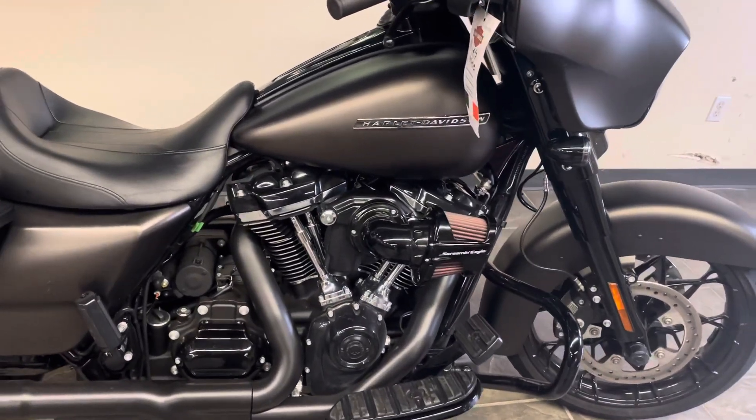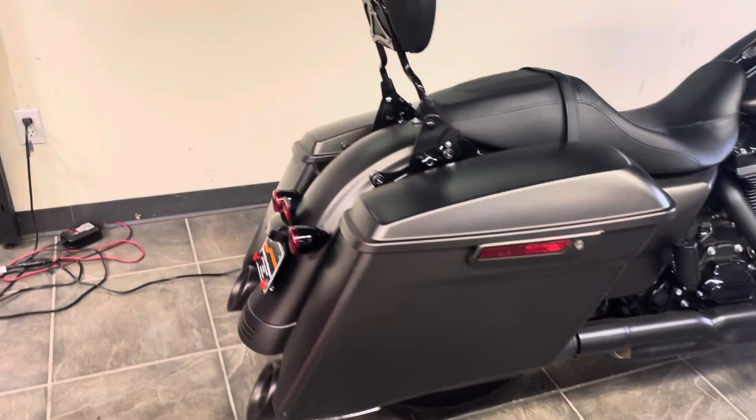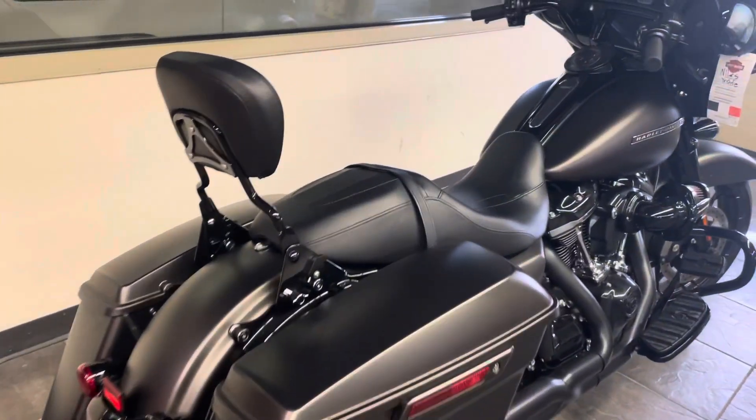Genuine Harley skull accessory floorboards, slip-on screamin' eagle mufflers, stretch bags, and a detachable backrest and pad.